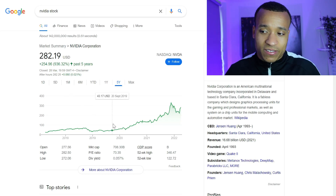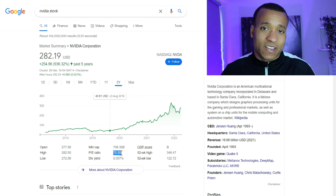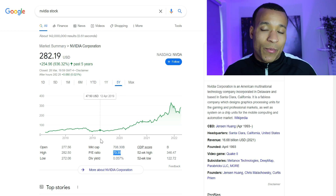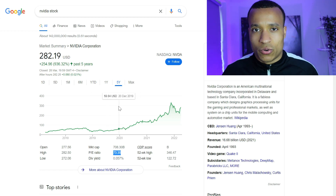As you can see, we're looking at a company now valued at over $700 billion, which is incredible. We're looking at a PE ratio of 73, which is an indication that this is a high-growth, potentially high-margin business — and certainly in the case of Nvidia, it definitely is. We'll get into the details of that shortly.